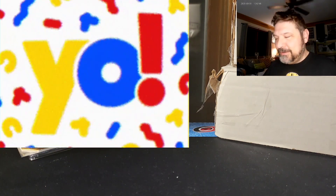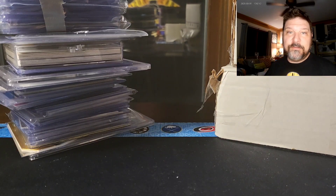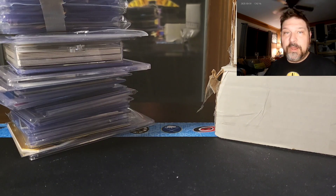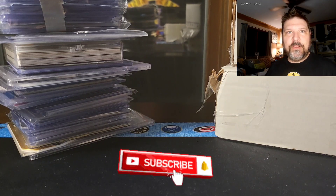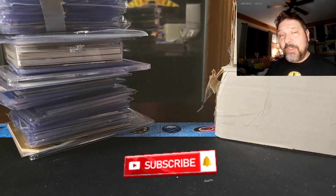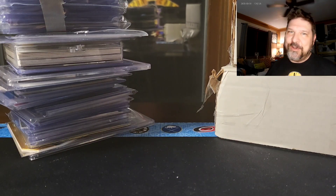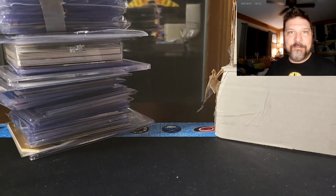Thank you so much for joining me in this video. This is the first time I'm trying picture-in-picture — I have two cameras now that I can film with. The channels I enjoy watching, especially when they're showing off cards, have two cameras, so I thought I would add that element as well. Thanks for sticking with me in this experiment — first time doing it, hopefully it works out well.